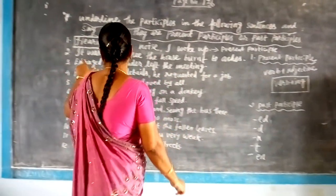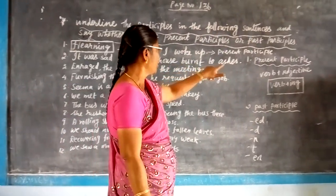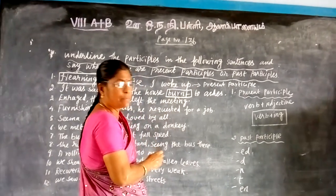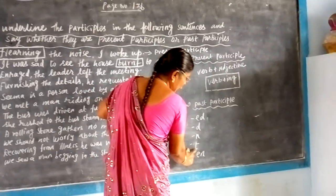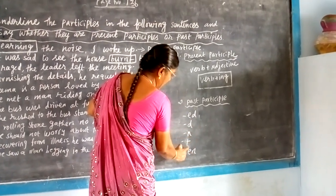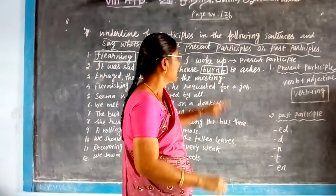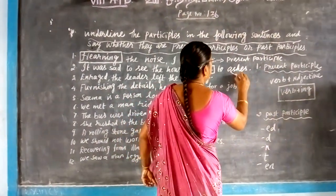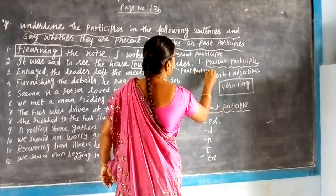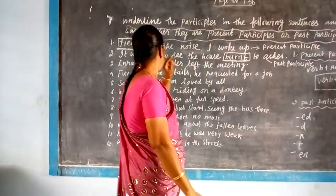Let us see the second one: 'It was sad to see the house burnt to ashes.' Here the word 'burnt' is a past participle. Past participle usually ends with either ed, d, n, or t. So the word 'burnt' is a past participle.